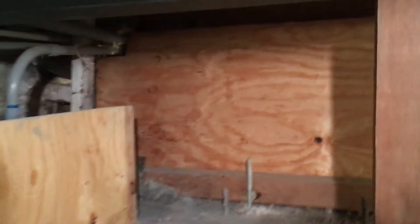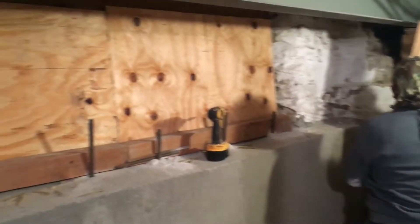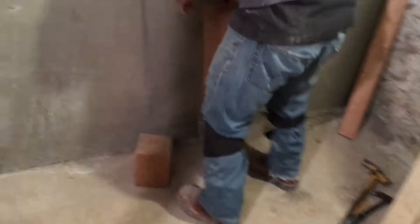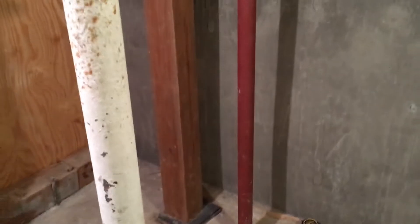We did a lot of extra work here. We scabbed on new wood to the floor joists that were pretty weak. We couldn't take them out because they're sitting on top of the support beam here, but we scabbed on to them real good. It didn't cost hardly anything, but we go over and above what our contract always states. This bulkhead wall here will keep this stone wall from ever moving again.